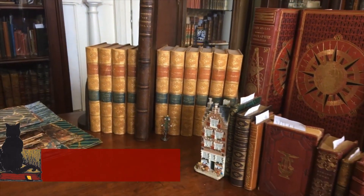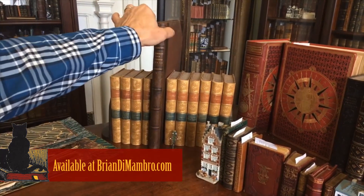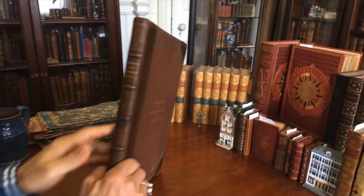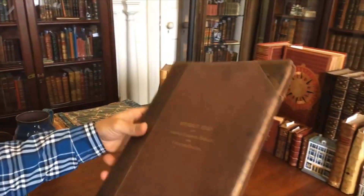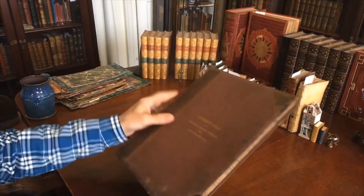Welcome into my office. I'm Brian. We're going to have a look at a scarce, complete mid-19th century atlas here. It's Mitchell's. It's a new reference atlas. It's actually an atlas I've never had in 30 plus years of doing business.